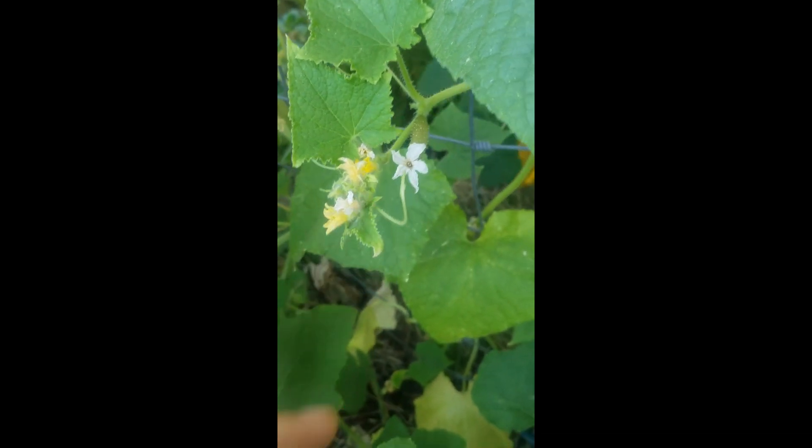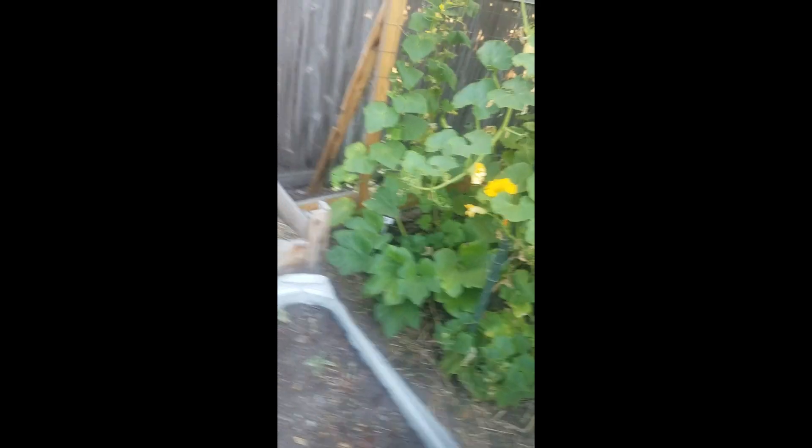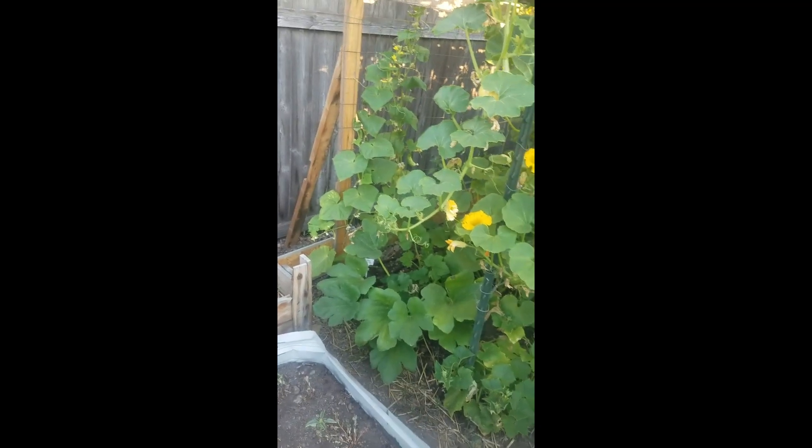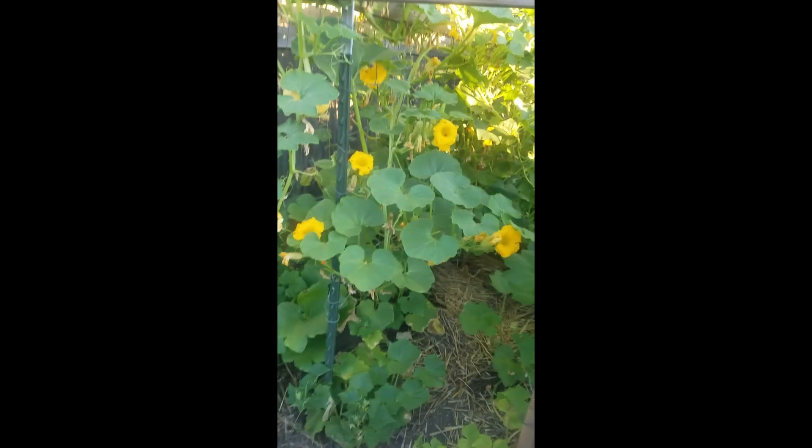They also picked the first cucumber the other day — my husband and my daughter. We got a couple cucumbers growing. There was another one down here I need to pick. These pickling cucumbers you've got to pick them when they're really small, otherwise it tells the plant to turn off and stop producing. I see another one back there, so I've got to come out here and see what's growing.